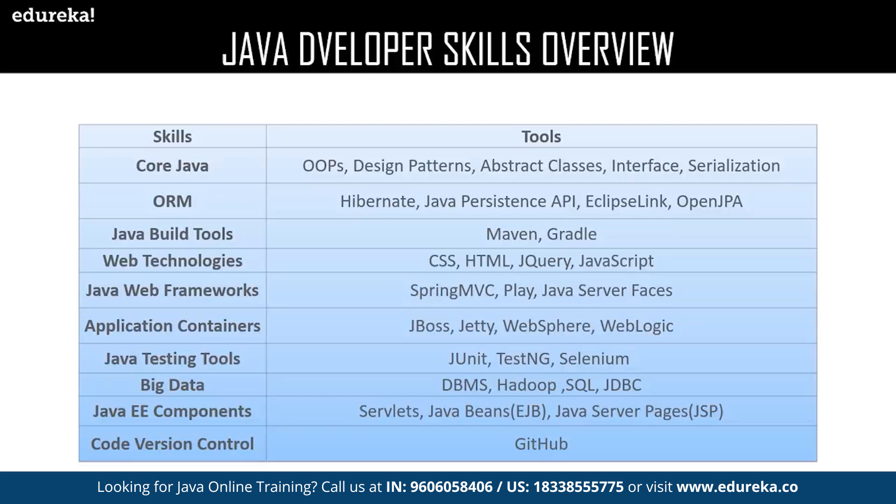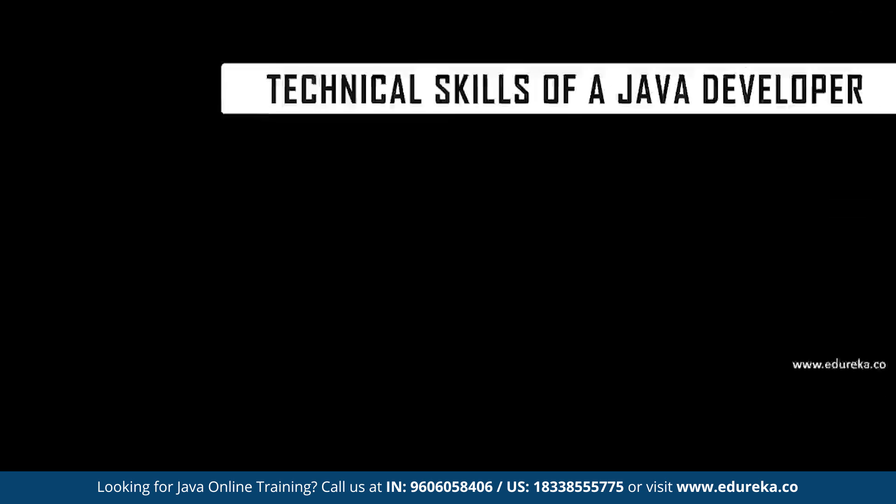Next we have Java EE components. The most important Java EE components are Servlets, Java Beans, and Java Server Pages. Finally, the code version control tool is GitHub. We shall discuss each and every one of them in detail in our next topic, which covers the skills required for a Java developer.